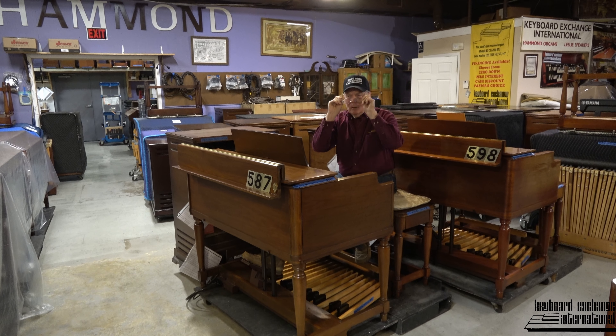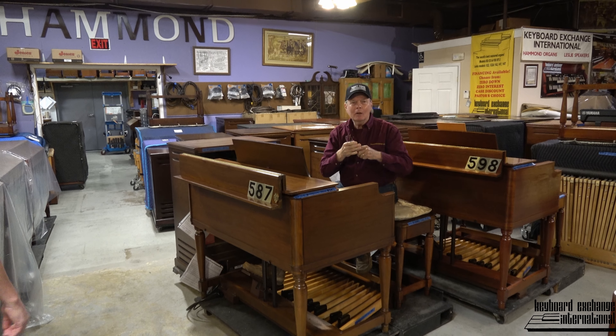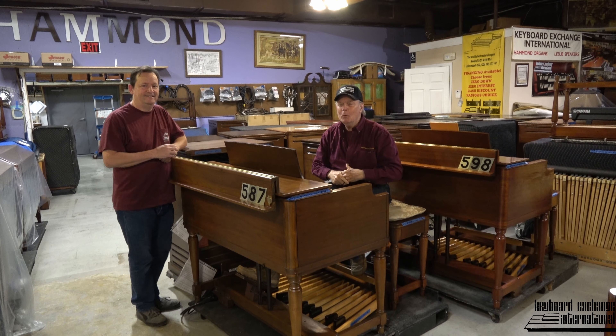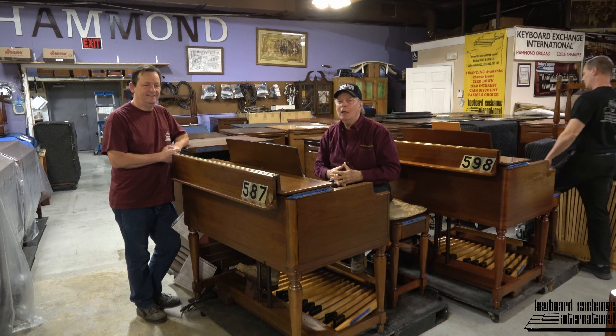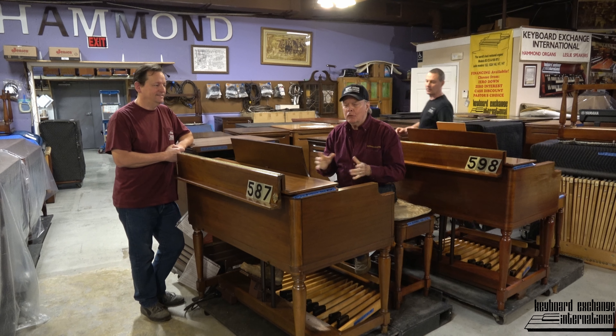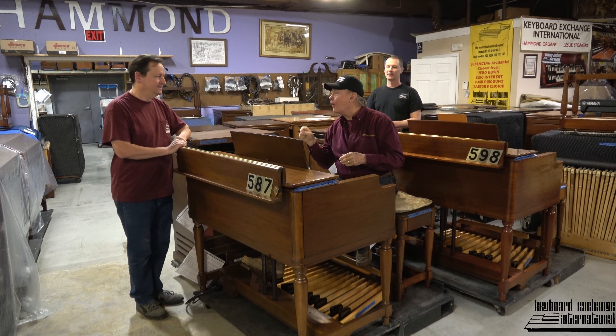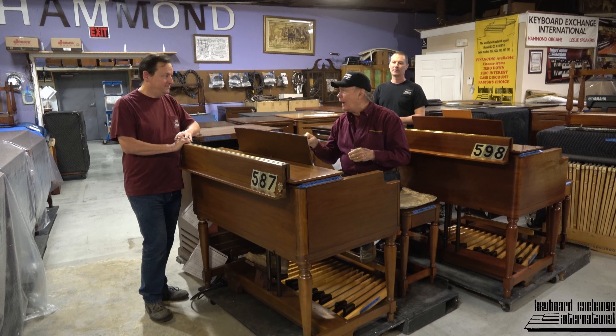Hi folks, Jim here, and Grant's here too, and Rodney's here too, and Smooth Move Bill on camera today. I'm playing and just testing out a 1974 Hammond B3. Grant, this is one of the last ones out of the factory.